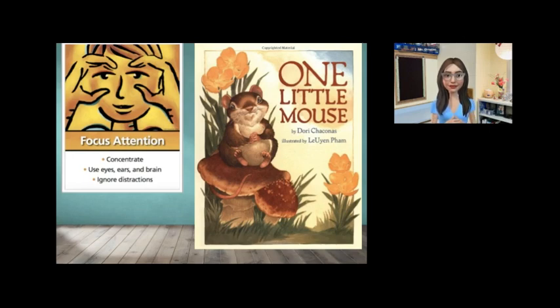One Little Mouse by Dori Chaconis, illustrated by Liyuan Pham.